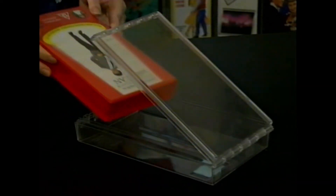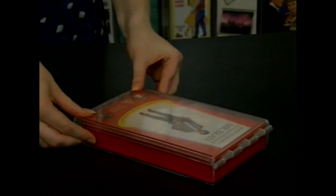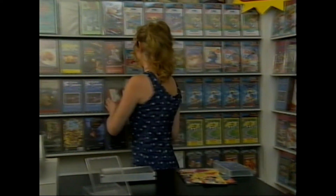To lock, place the product into Pro-Lock, and press the lid down firmly. The Pro-Lock, with EAS target still attached, is ready to go straight back on the shelf with the next title.